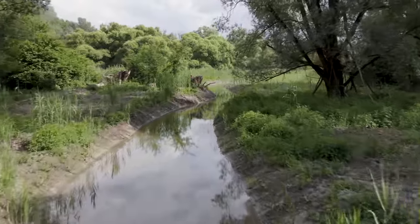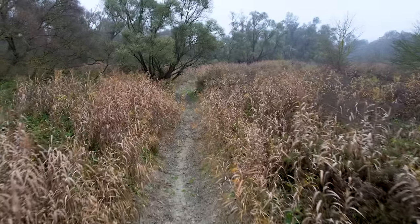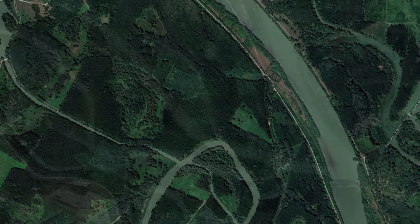This is a floodplain forest — emphasis on flood. It's not a lake. The water is not supposed to accumulate and stay here forever; it's supposed to flood and then recede. That is how this ecosystem works, and how it should work and used to work.